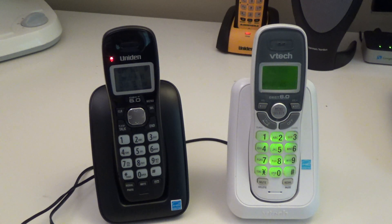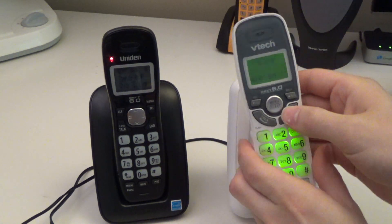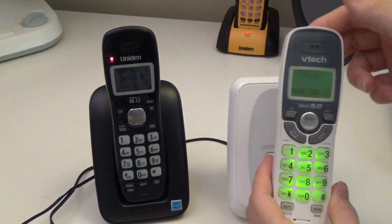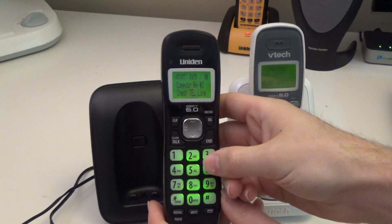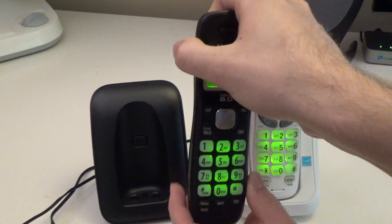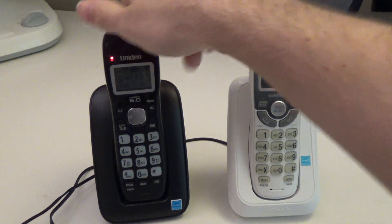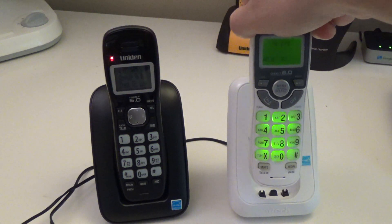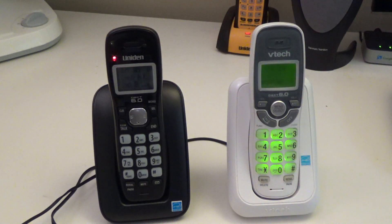Backlit buttons are present on both phones, though they're not terribly useful because neither telephone has fully backlit buttons — the Talk, Off, and all the other function buttons are not backlit on either one, just the screen and the numbers. One thing I really like about the VTEC is that when you take it off the cradle, the backlighting comes on automatically. Not so on the Uniden. That's especially nice if you want to make a call at night — it's dark, you pick up the phone, and the backlighting is already on.